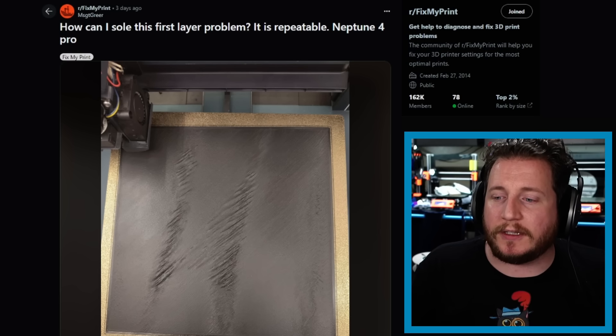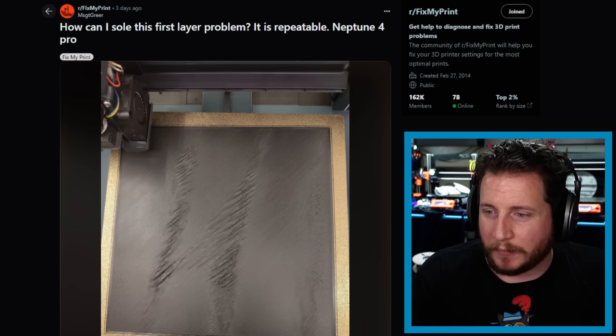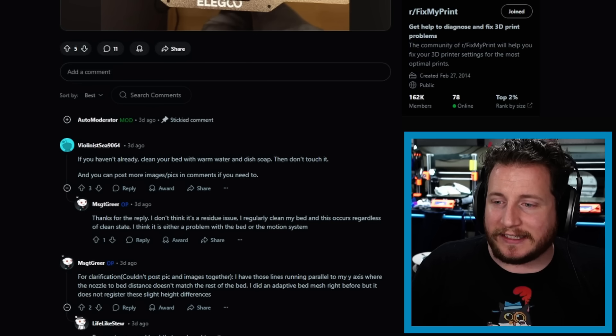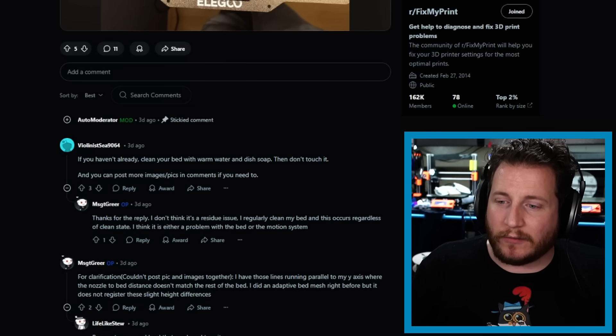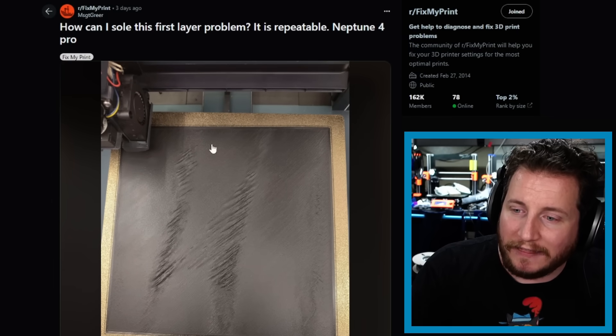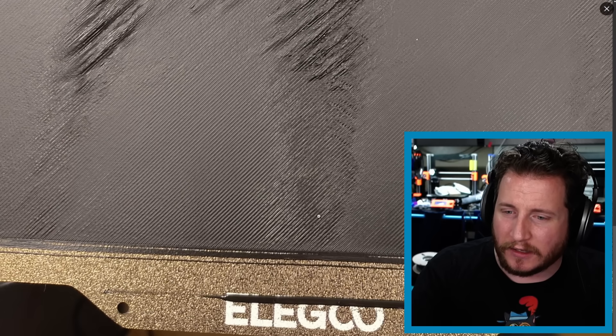How can I solve this first layer problem? It's repeatable — Neptune 4 Pro. A lot of people instantly say let's make sure your bed's clean, and the user confirmed their bed is clean. They have lines running parallel to the Y-axis where the nozzle-to-bed distance doesn't match the rest of the bed. They did an adaptive bed mesh, but it doesn't register the slight height differences. As the replying person says, you've got to make sure you save the actual bed mesh — if you don't save it, it's not going to load. These lines appear to be due to a lack of adhesion. The rest of the bed looks pretty good, although it might be a little bit close. Let's make sure to scrub that plate — hot water, dish soap. Go get Dawn dish soap, hot water, scrub that build plate like it's going out of style, then wipe it down with Windex or some glass cleaner with ammonia to get rid of any grease or oil.